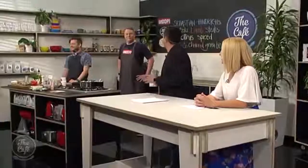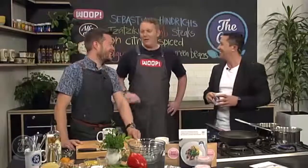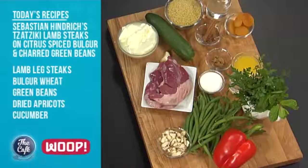It's Whoop Wednesday and here we have guest chef Sebastian who's got lamb on the menu. He's at the Sofitel and used to work with Mark at the French Cafe. Today they're going to cook a beautiful lamb steak with spiced bulgur wheat salad, charred green beans, and tzatziki.